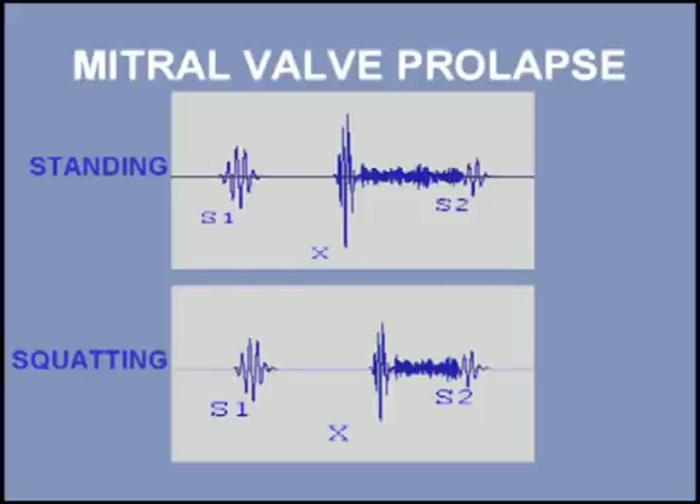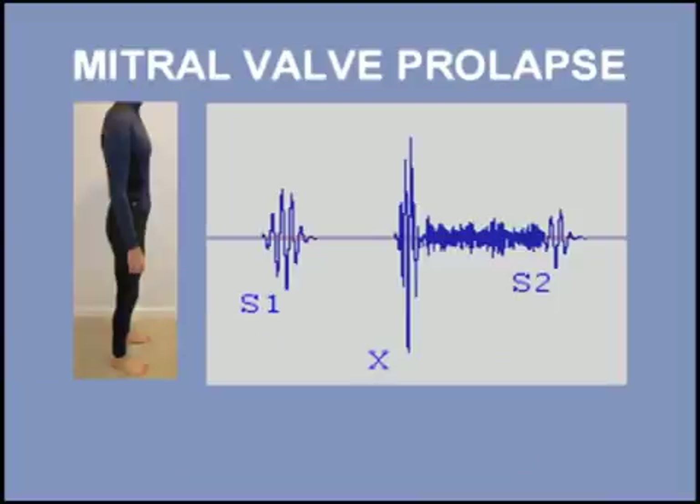The click and murmur are affected by dynamic maneuvers such as squatting. Moving from the standing to the squatting position causes the click and murmur to move later in systole. In a classic study, researchers demonstrated that the click always occurs at the same ventricular diameter. Maneuvers like squatting that increase left ventricular size cause the click to move later in systole.